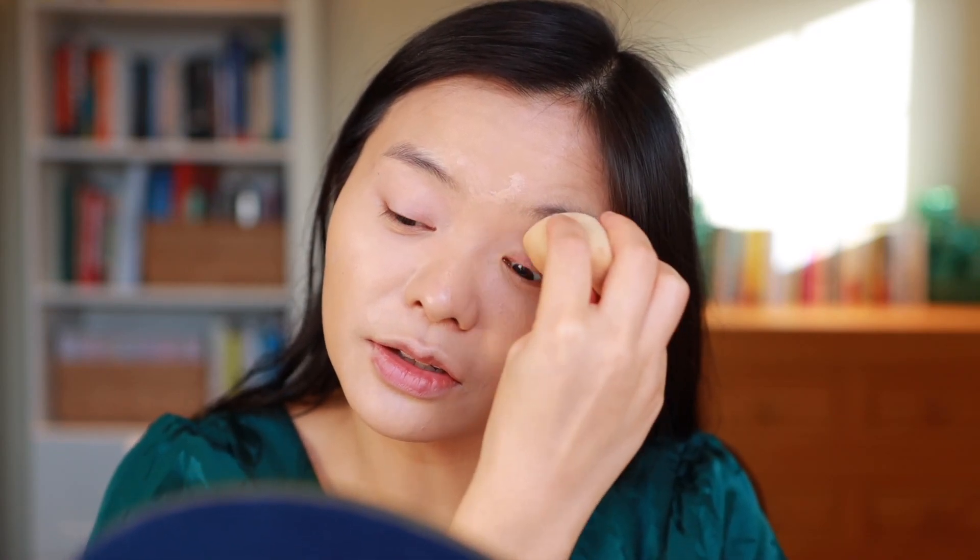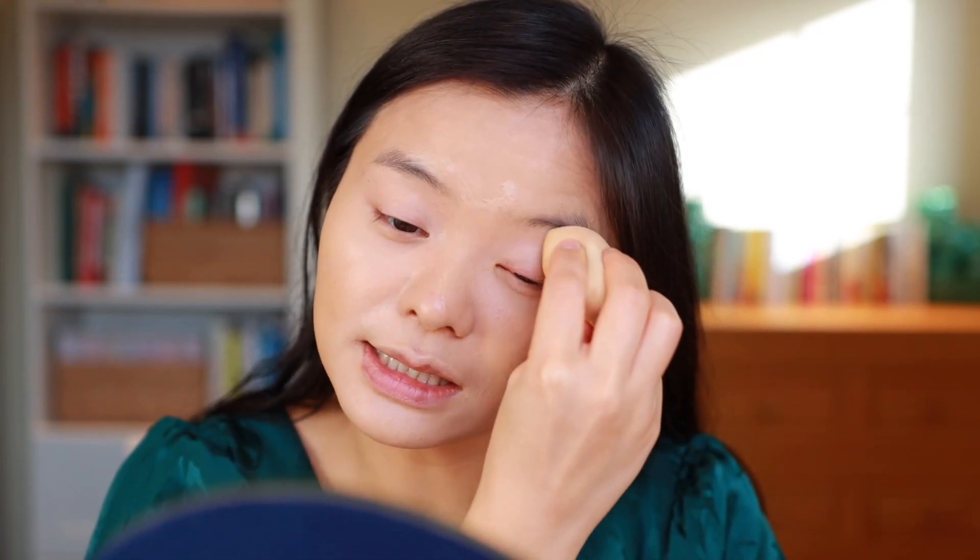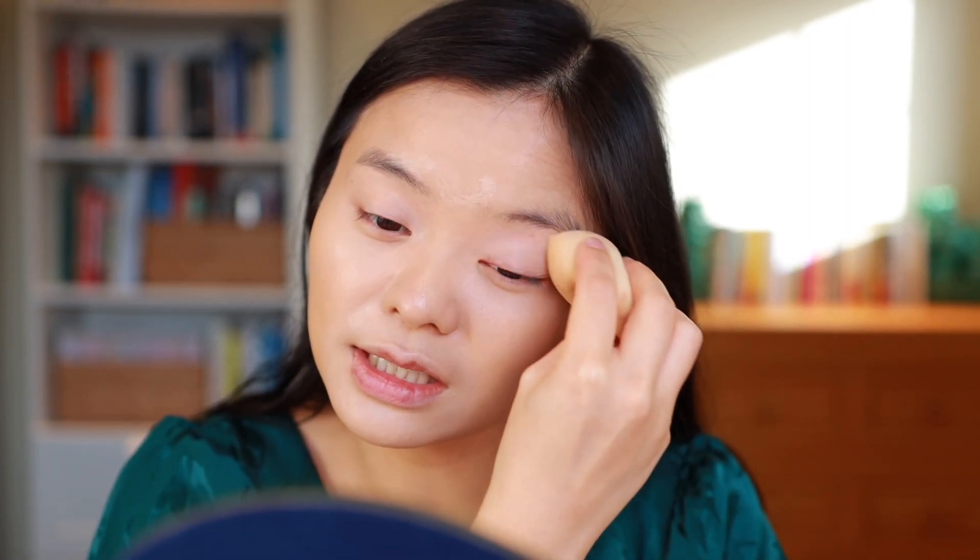I'm also going to use this as eye primer today because I don't really have a discontinued eye primer to talk about. Based on the reviews I've seen thus far, it does seem like this formula is pretty similar in the reformulated version, so people have not been complaining too much about that. You can basically get something very similar still on the market.